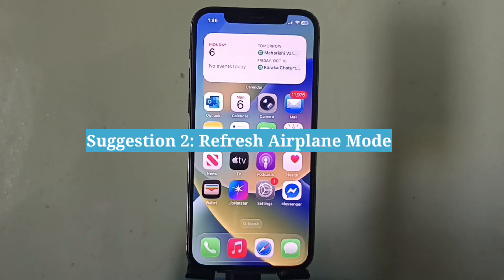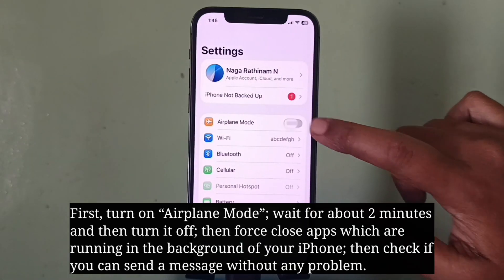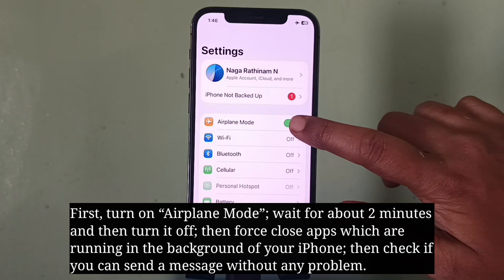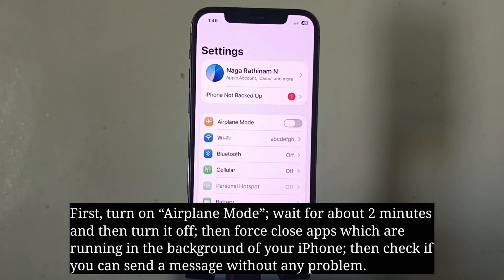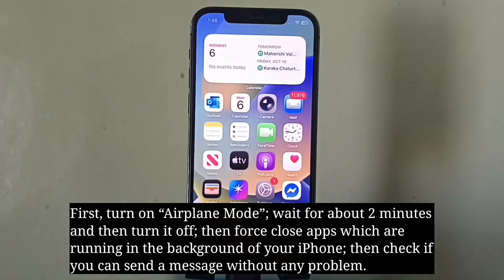Second suggestion is to refresh airplane mode. First turn on airplane mode, wait for about 2 minutes, and then turn it off. Then force close apps running in the background of your iPhone, and check if you can send a message without any problem.